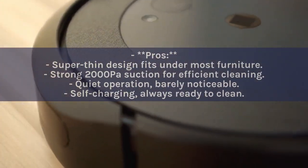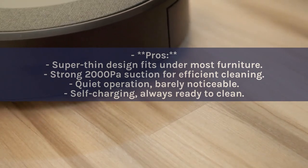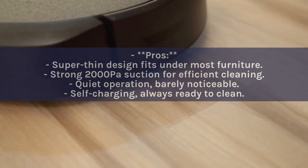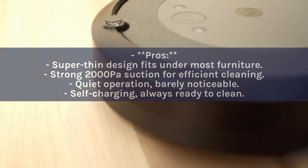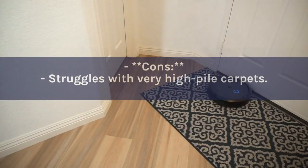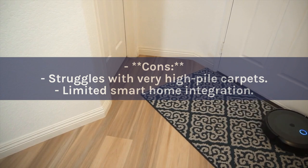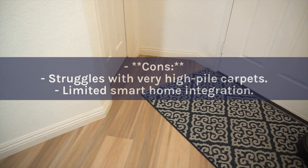Pros: Super thin design fits under most furniture; strong 2000 Pascal suction for efficient cleaning; quiet operation barely noticeable; self-charging, always ready to clean. Cons: Struggles with very high pile carpets; limited smart home integration.